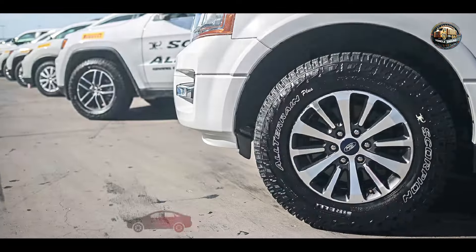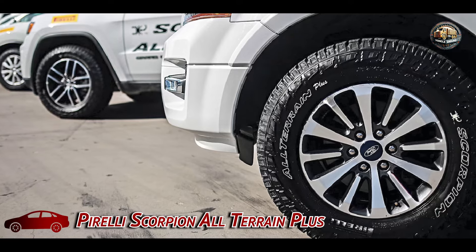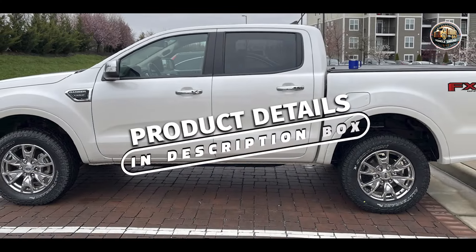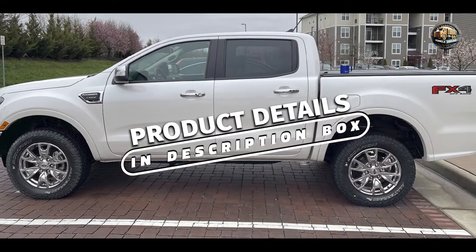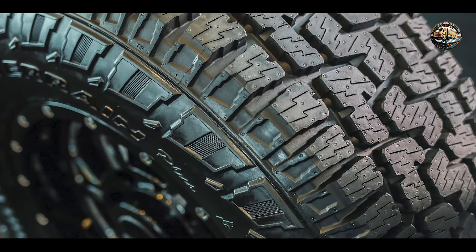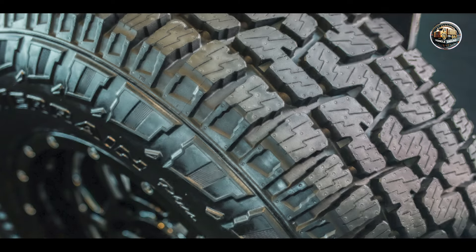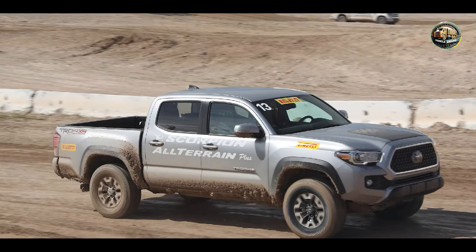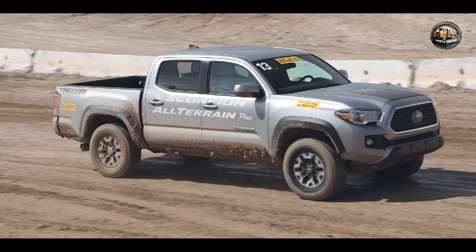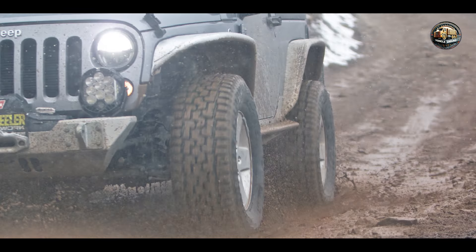Taking our fourth spot is the Pirelli Scorpion All-Terrain Plus. Engineered for drivers who demand the best, these tires offer superior performance and reliability in any conditions. Featuring a unique tread pattern with deep grooves and sipes, the Pirelli Scorpion All-Terrain Plus provides excellent traction on both wet and dry surfaces. Plus, the advanced silica compound offers enhanced grip and control in all conditions.